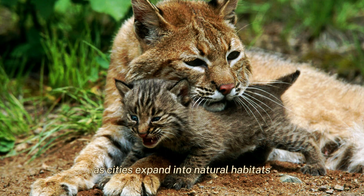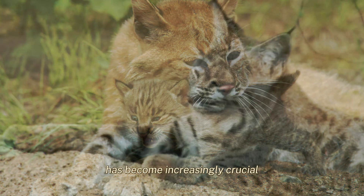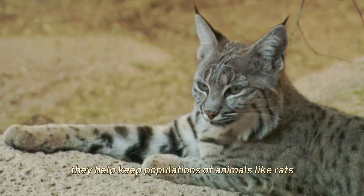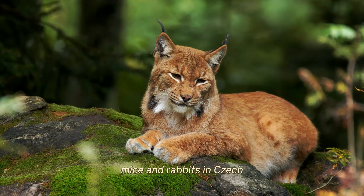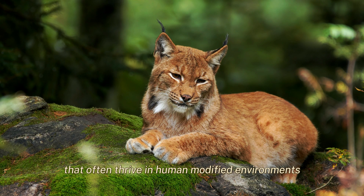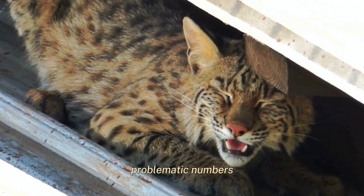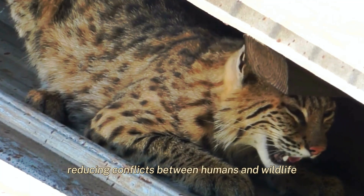As cities expand into natural habitats, the role of bobcats in urban and suburban settings has become increasingly crucial. In these areas, they help keep populations of animals like rats, mice, and rabbits in check — species that often thrive in human-modified environments. This control helps prevent these animals from reaching problematic numbers, reducing conflicts between humans and wildlife.